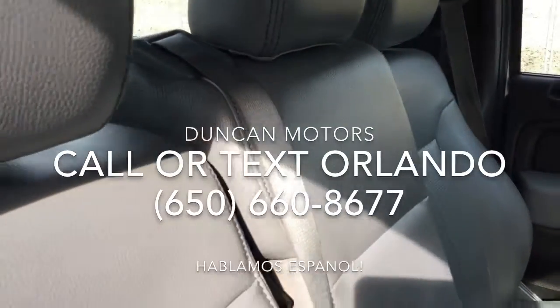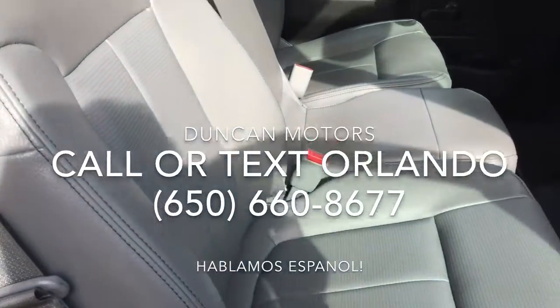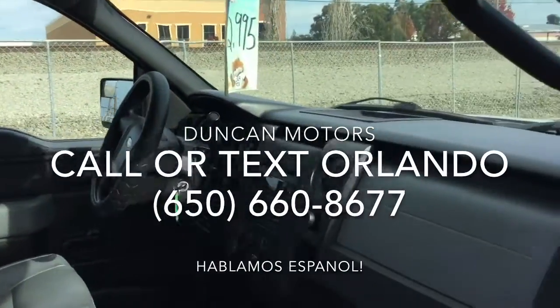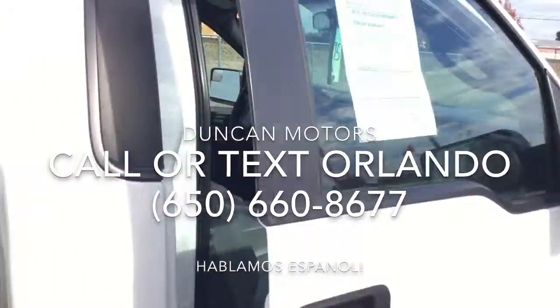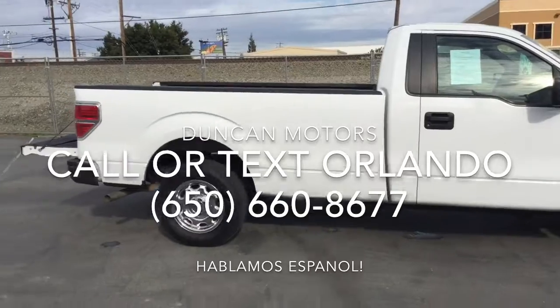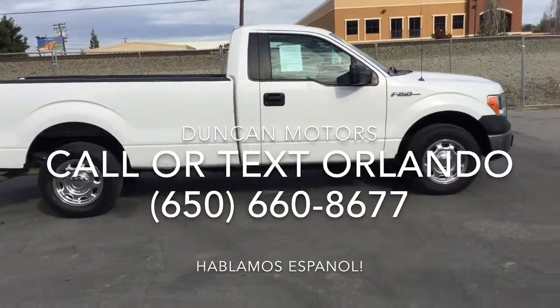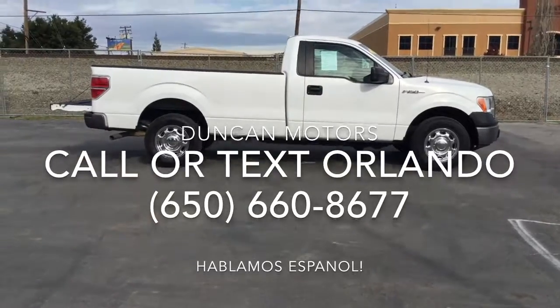If you're looking for a truck, look no further. Contact us at Duncan Motors where we have easy financing available. This car has a clean title, clean Carfax, and it's ready to go. Call us today at 650-660-8677. With only 104,000 miles, this is the vehicle with your name on it.